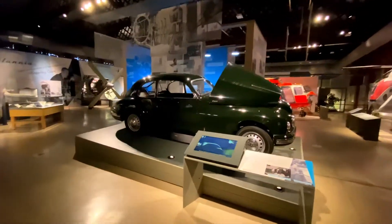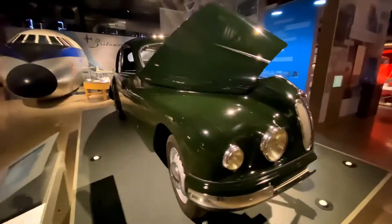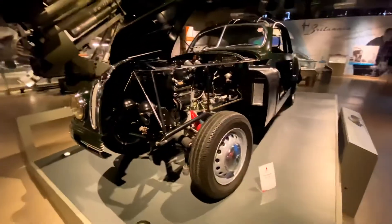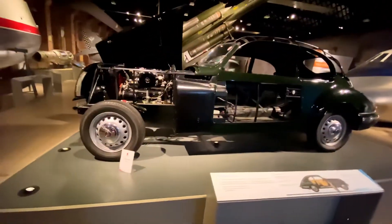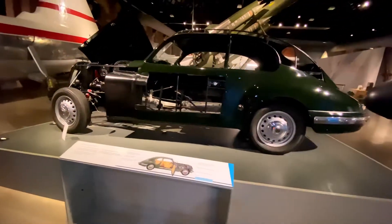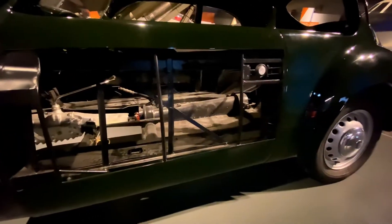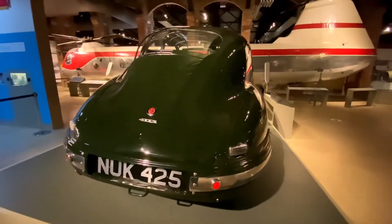The Bristol 403 car was produced between 1953 and 1955. Smooth aerodynamic bodywork was tested using the company's aircraft wind tunnel facilities. It was fitted with a high-performance 100 bhp 2.0-litre six-cylinder engine based on the engine used in the BMW 328. The car had a top speed of 104 miles per hour.